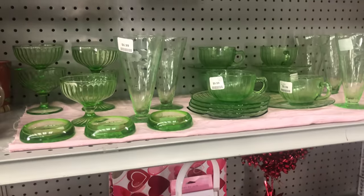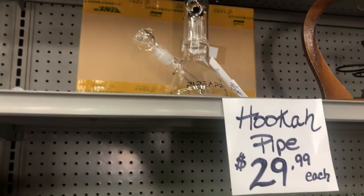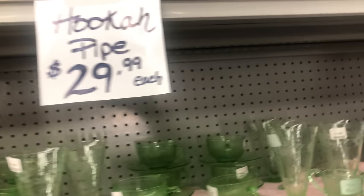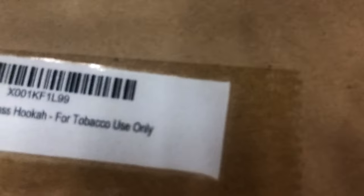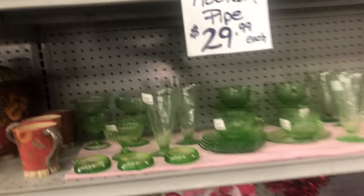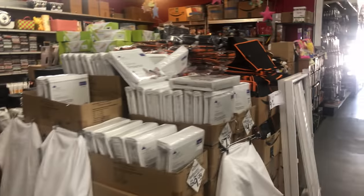Pretty much all I do all day long is price stuff. So this one right here — a lot of people gave me a hard time because I said it's a hookah pipe and I know what people use it for, but on the box the official label says 'pineapple glass hookah for tobacco use only.' I had probably like 30 of them and there's one left on the shelf. I might have a few more in the back. I'm just saying what it says.